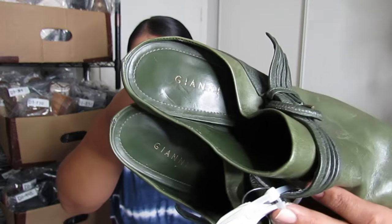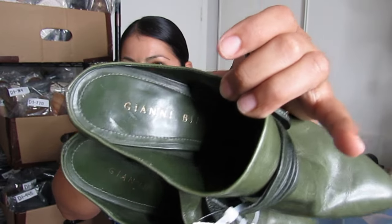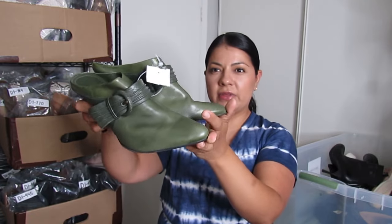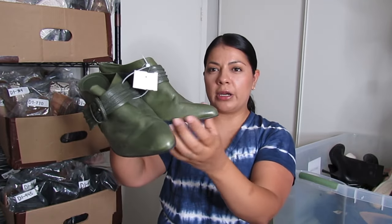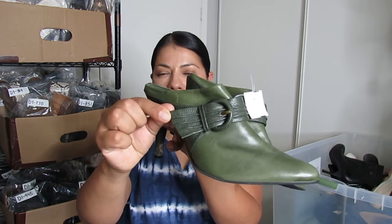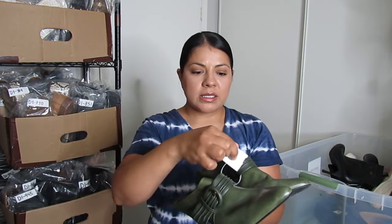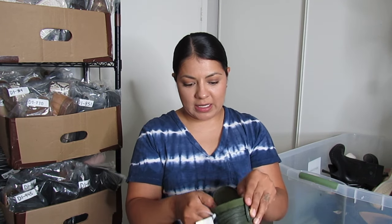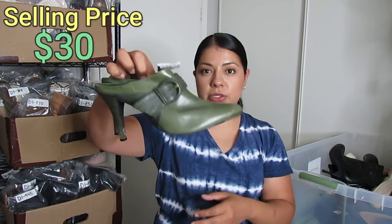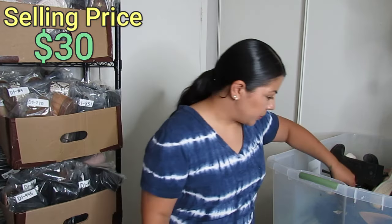Here we have Gianni Beanie, another bread-and-butter brand for me — I pick it up a lot in heels and boots. I love the dark green pointed toe color, and they also have a pleated buckle strap in the front. These were $3.50 — they were pricing things cheap the day I picked these up. They are a size 8.5 and hopefully I can get closer to $30 since they're so unique.